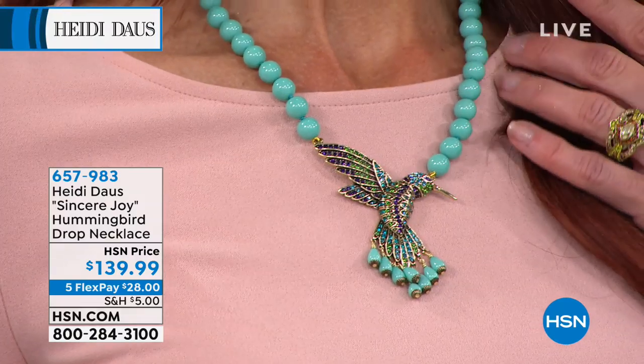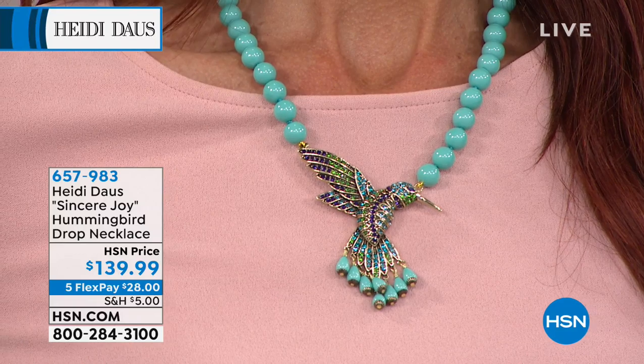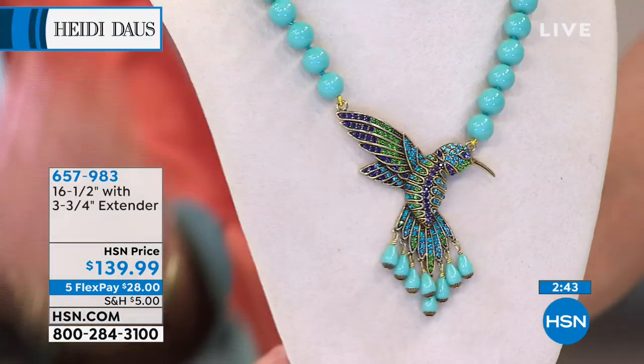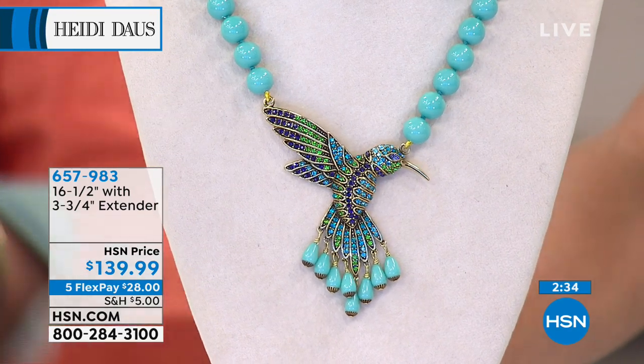We sold the hummingbird in pin form for $149 — showed it once and it was gone. So this necklace at $139 is incredible. Five FlexPays available, which means it ships to you for $28 plus $5 shipping, with a 30-day return policy and no interest on payments. Colors include purple velvet, aquamarine, a wonderful celadon, and what looks like the most expensive sleeping beauty turquoise, next to turquoise and beautiful coral.